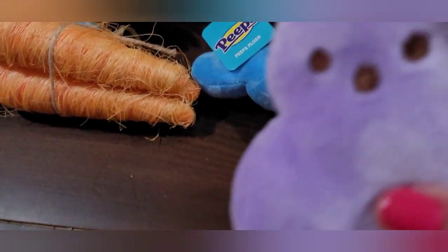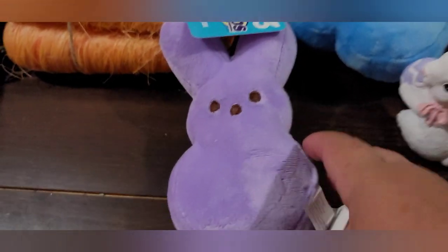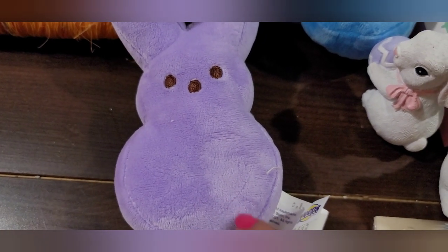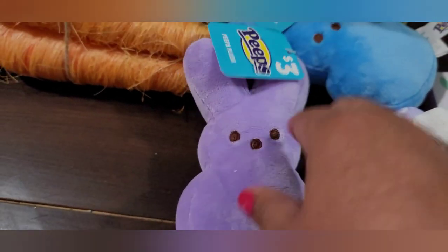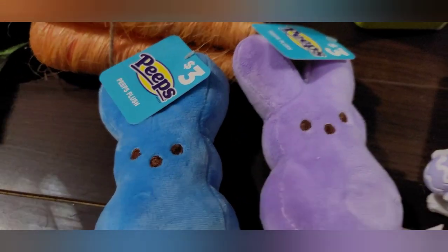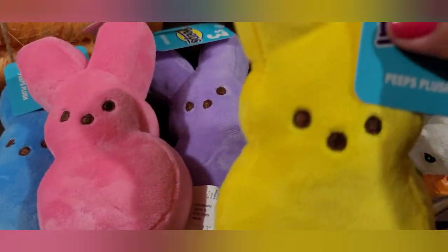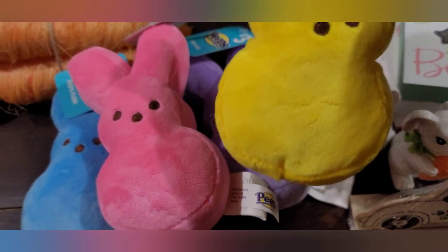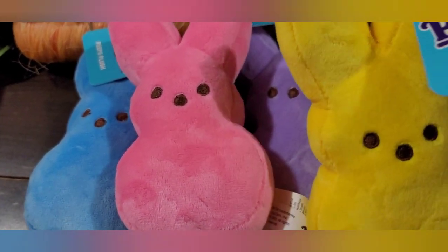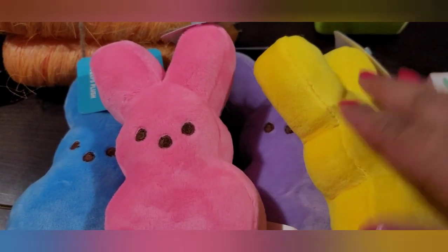Over here I found the little stuffed Peeps. These were a little bit more — three dollars each — but I've seen them at Walmart and they were bigger there but like five dollars each. I found the purple, the blue, the pink, and of course the yellow. I think this is the whole set — I don't know if they had green; if they did I didn't find it. These are three dollars each.